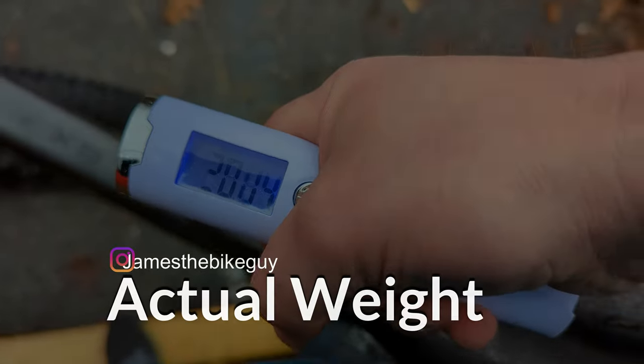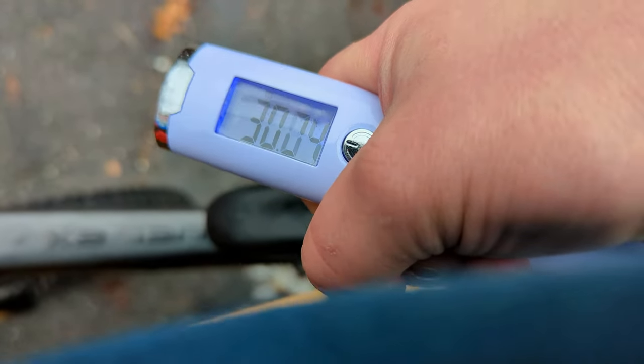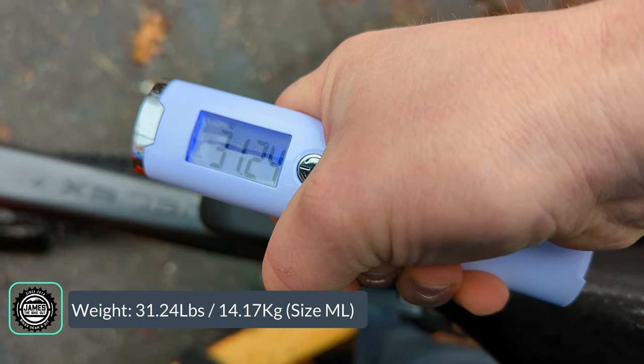The actual weight of this Trek Fuel EX7 comes in at 31.24 pounds.